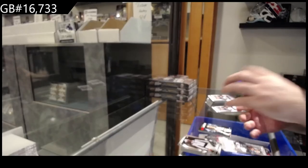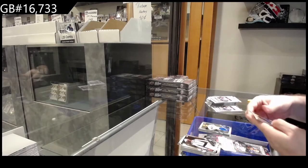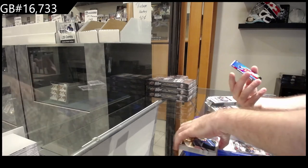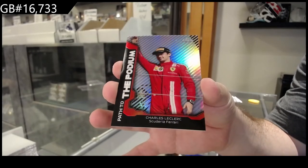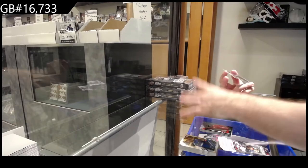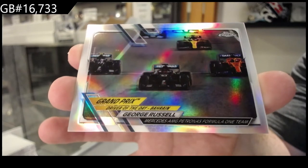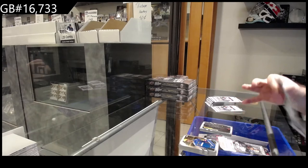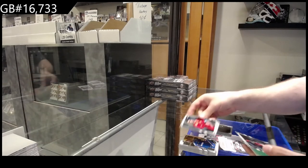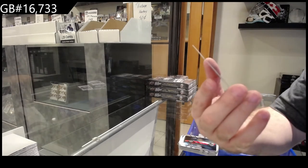If any of you guys want to get these graded, I know there's definitely some big names in here that probably should get graded. We've got a Leclerc for Scuderia Ferrari podium, and we've got a Russell for Mercedes AMG Petronas refractor. We've got an Alfa Romeo of Raikkonen.